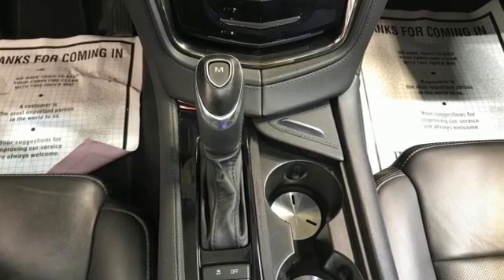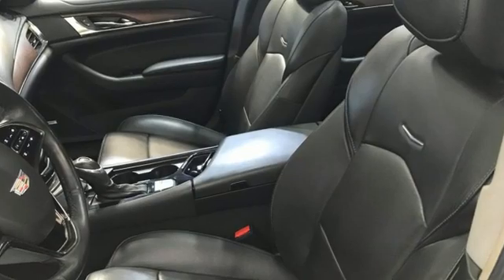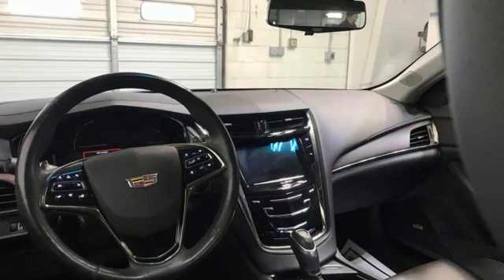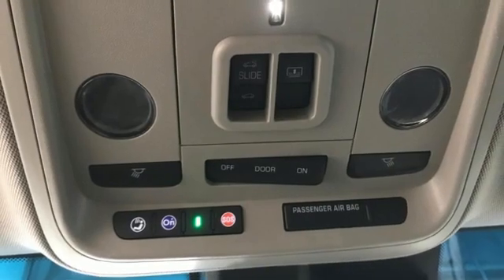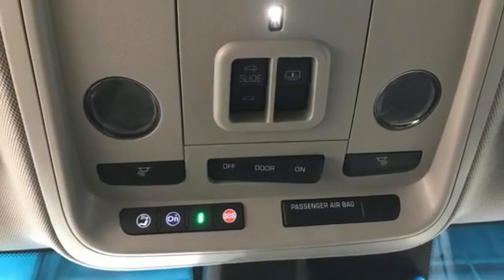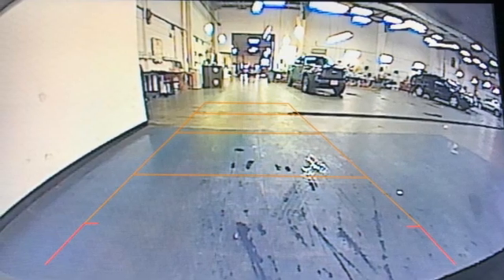It boasts an impressive list of features like these: integrated navigation system with voice activation, dual zone climate control, OnStar 4G LTE Wi-Fi hotspot, UltraView Express open and close sliding and tilting sunroof, V6 engine, and four wheel drive.